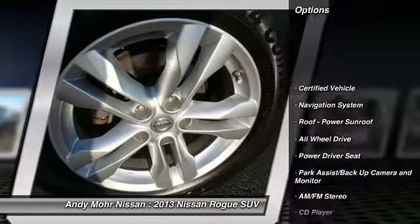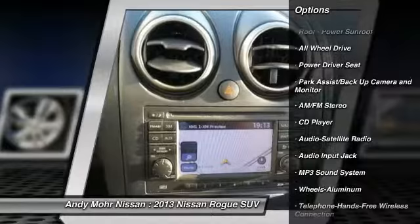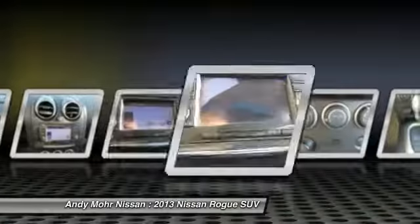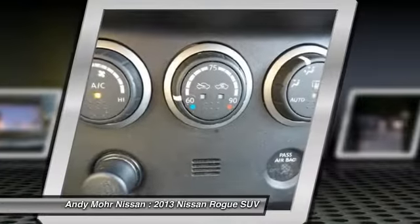Traction control, all-wheel drive, anti-lock braking system, navigation system, Bluetooth wireless data link for hands-free phone, power steering, air conditioning, front aluminum wheels, cruise control, rear defrost.